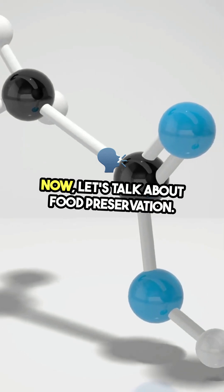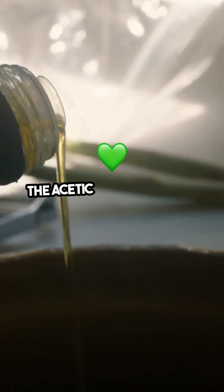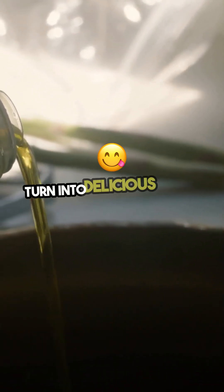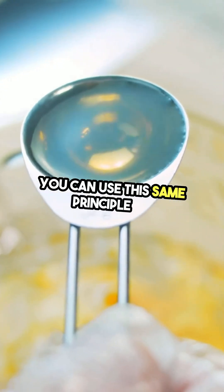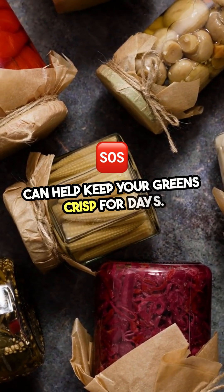Now let's talk about food preservation. Ever wondered why pickles stay crunchy and fresh? It's all thanks to vinegar. The acetic acid creates an environment that bacteria can't thrive in, which means your cucumbers can turn into delicious pickles without spoiling. You can use this same principle to extend the life of other foods — just a splash of vinegar in your salad dressing can help keep your greens crisp for days.